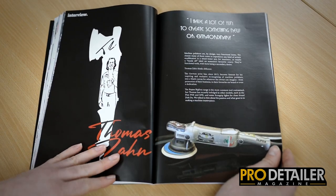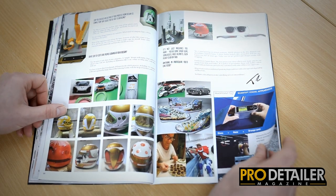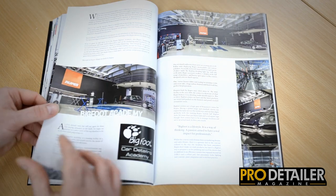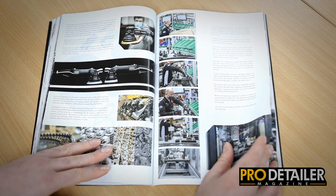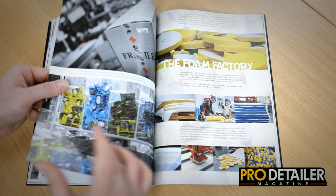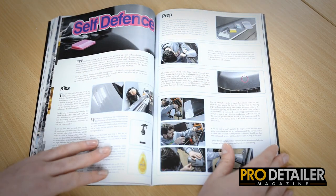We then interview Thomas Zahn — he is known for making machine polishes pretty, and we learn all about him, his background, and the work that he does. We have the Rupes tour: we visited the factory over two days and saw everything they do — machine manufacturer, motor manufacturer, pad manufacturer, chemical manufacturer, backplate manufacturer — all sorts of interesting stuff, and we bring the vast majority of it to you.